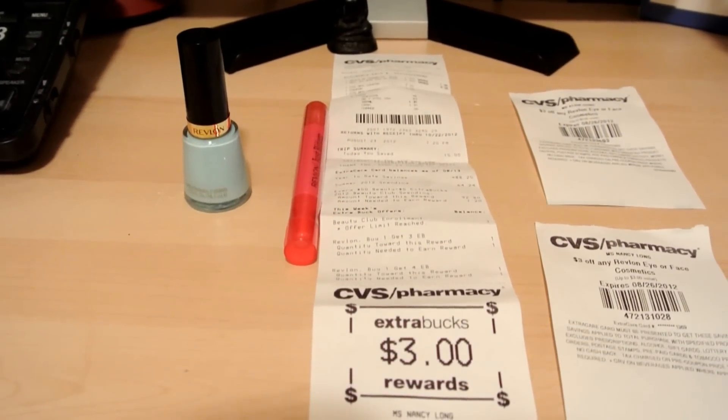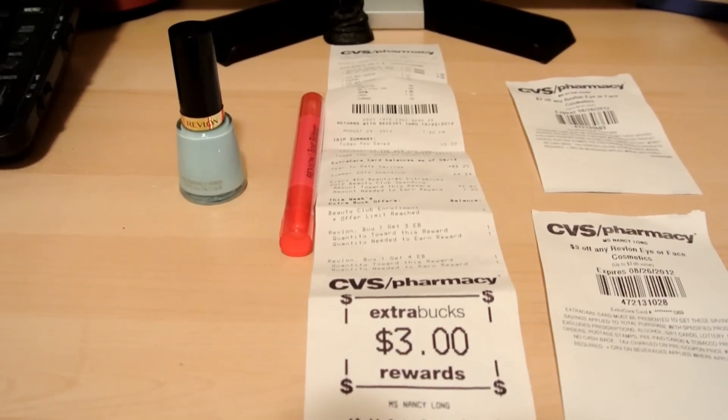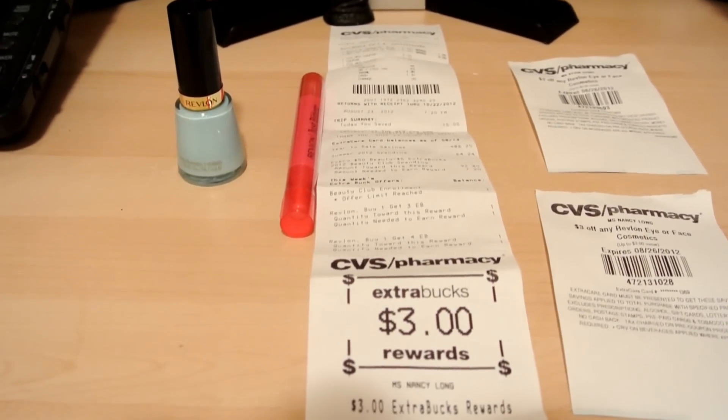Hi you guys, welcome back. I'm going to do a really quick CVS haul for you guys today. They're having a really good deal on Revlon.